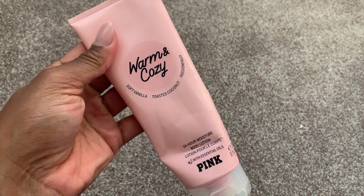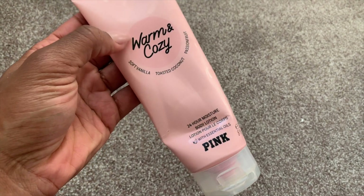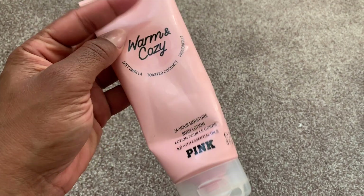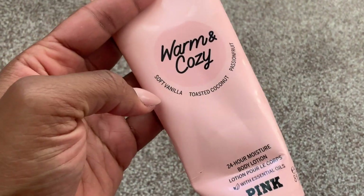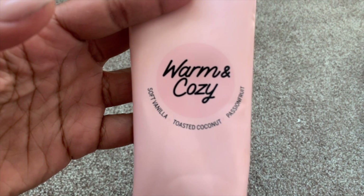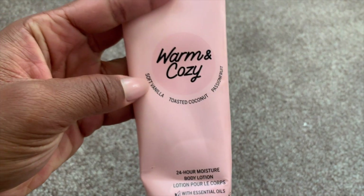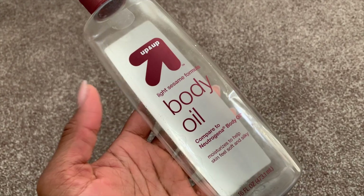I am super sad to see this go — this is Pink's Warm and Cozy. It is one of the best fragrances from Pink and one of their staple fragrances, which means it's there all the time. Highly, highly, highly recommend — go get you this. 100% repurchase.